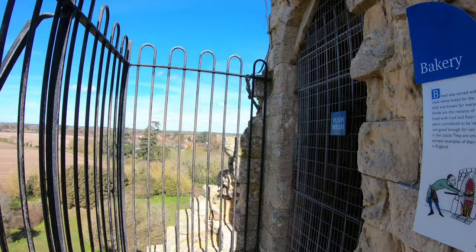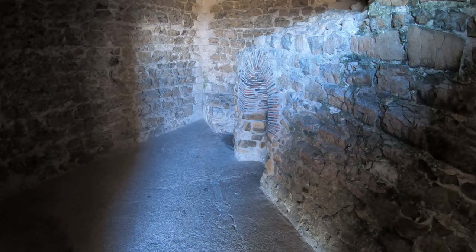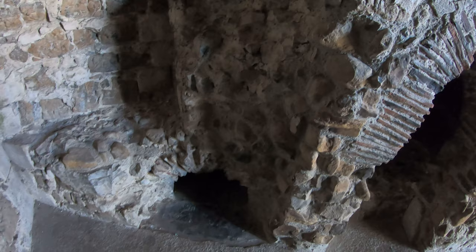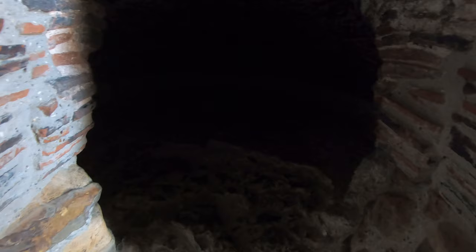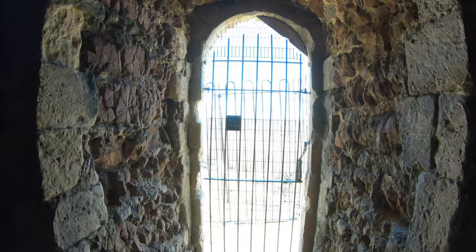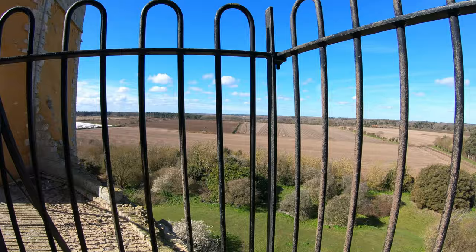We climb the stairs again, this time to the roof of the keep, and discover inside the castle's bakery. It's said that bread was served with every single meal, with white bread for the social elite and brown bread for everybody else. Inside here we can see the remains of a bread oven lined with floor and roof tiles. The tiles were considered not good enough to use elsewhere in the castle, so they put them inside the oven instead, and they are among the earliest examples of their kind in England. Not only do you get to see the inside of the small bakery at the top of the keep, but you also get the chance to look over at the landscape and see the various vantage points you would have had from up here.